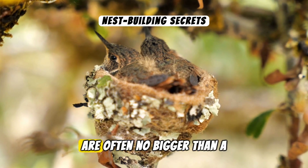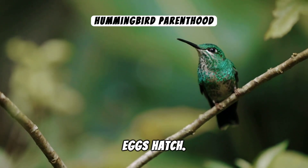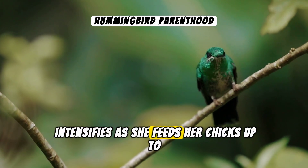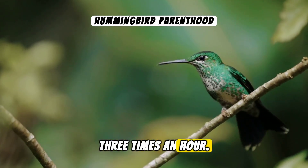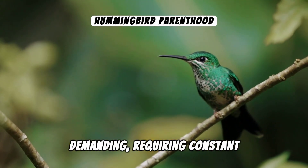Using spider silk and plant down, she constructs a flexible yet sturdy home for her eggs. These nests are often no bigger than a walnut. In about two weeks the eggs hatch. The mother's job intensifies as she feeds her chicks up to three times an hour. Despite their size, hummingbird chicks are demanding, requiring constant care and feeding.